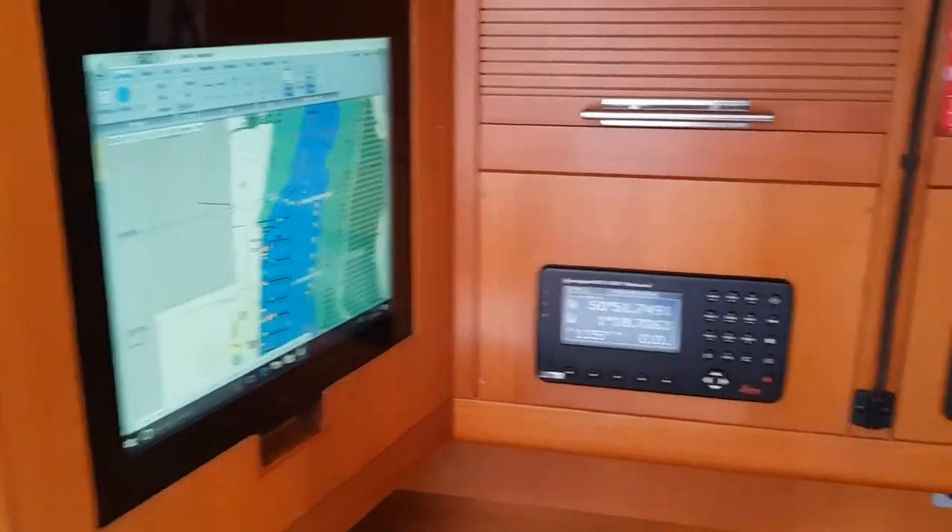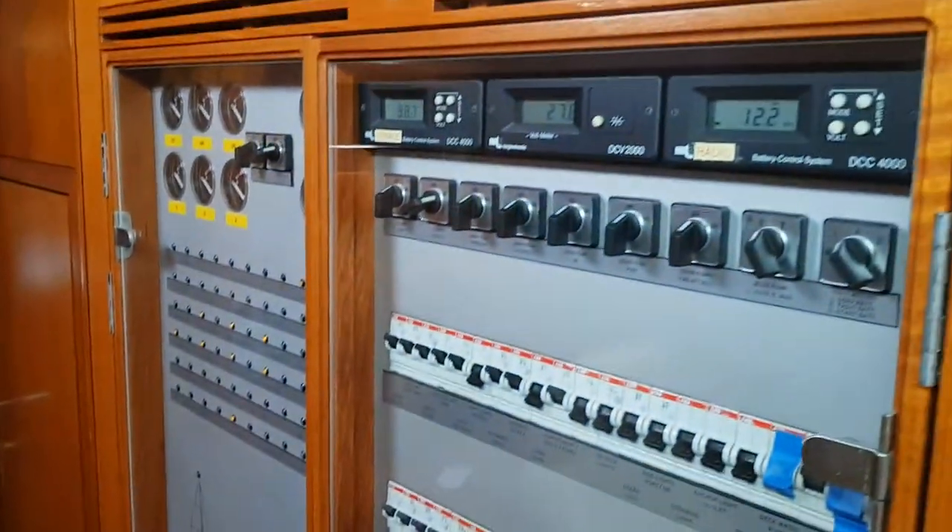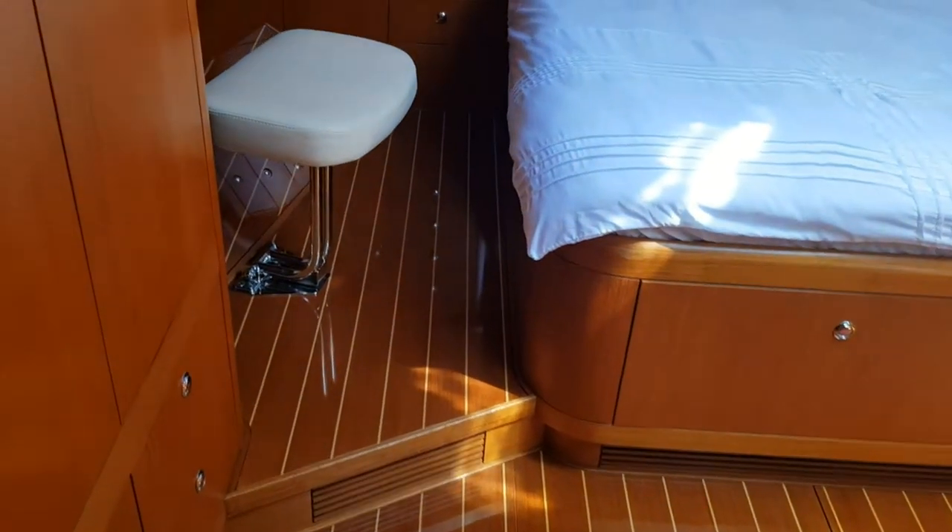The design, as I say, is by Frers. Cruising speed is around 8.6 knots under engine, with fuel consumption of about 10 litres per hour, giving a range of about 1,600 nautical miles or 186 hours. Fuel capacity is 1,820 litres.